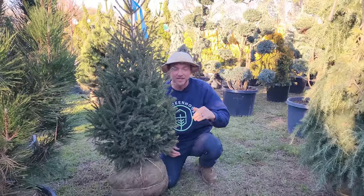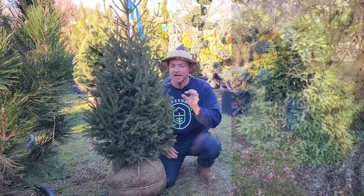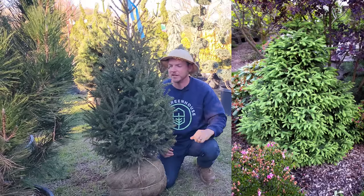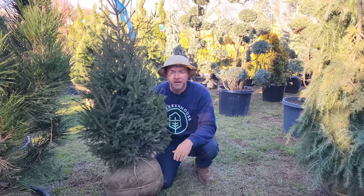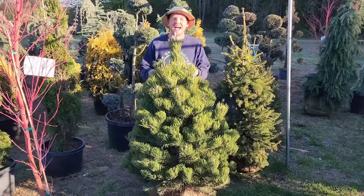This is Picea orientalis 'Gracilis.' You remember the 'Skylands' I showed you — that was gold. Well this is essentially the green version, except it stays smaller and has very short green needles. Year-round color, and I always find that oriental spruces do great here in the south.